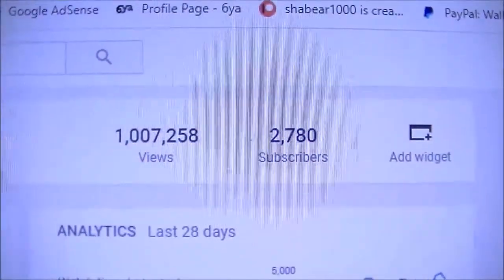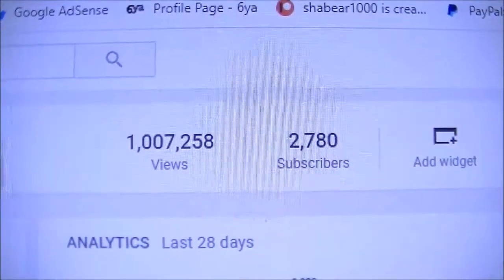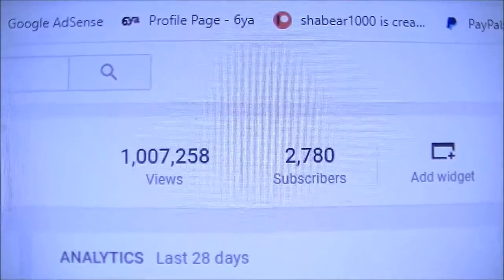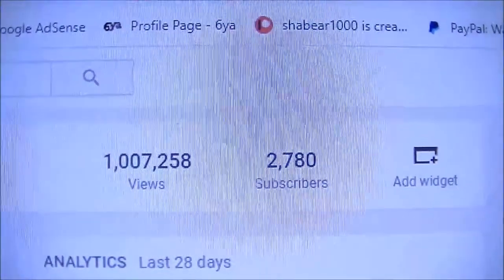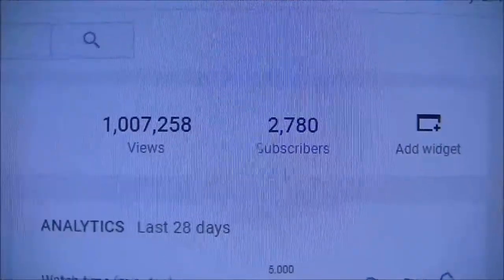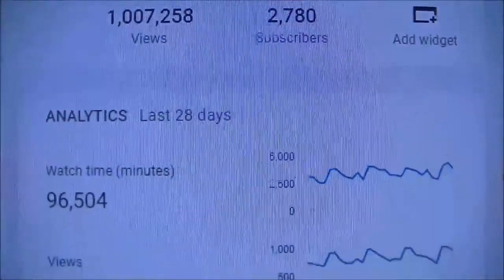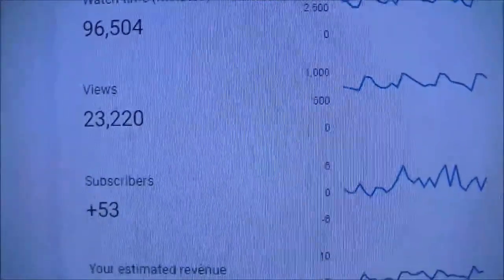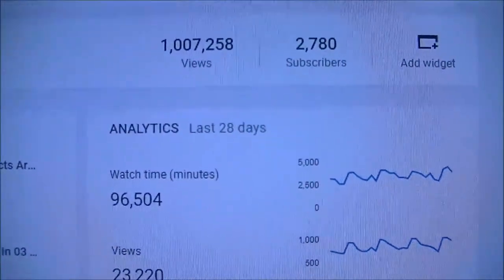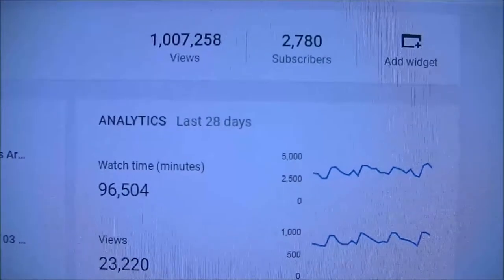Hey guys, check this out — 1,007,258 views and 2,780 subscribers. That's a milestone for me. Stay tuned and I'll tell you what we're going to do next.